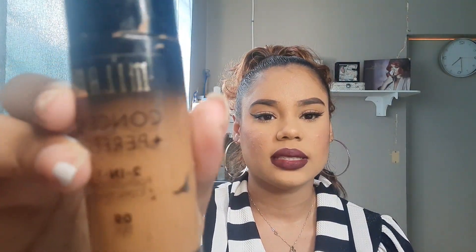Up next we have the Milani Conceal and Perfect. This is a really nice foundation — my only problem was I picked up the wrong shade. It's in the shade Tan and when it oxidizes it looks really dark, but the coverage is really nice. It's a concealer and foundation in one, so you can't go wrong. I'll probably try this again but in a shade lighter or two.